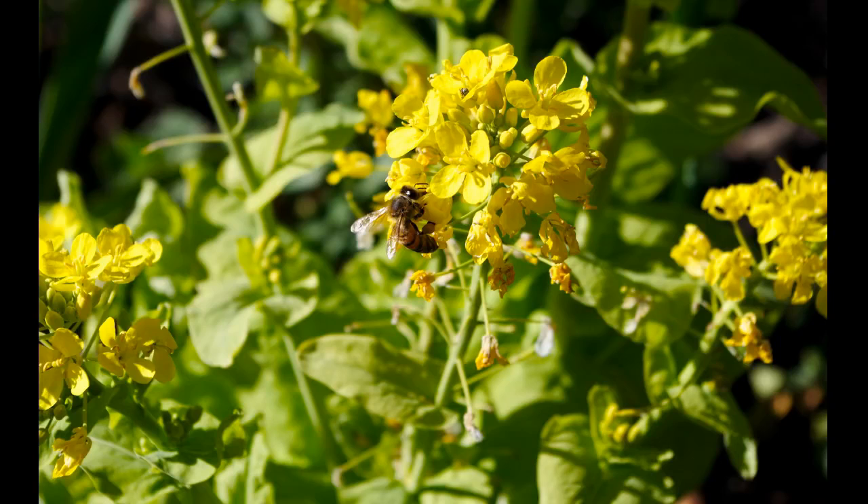First photo — it's a bee. It's another bee. I like this picture; I like pictures of bees, especially when I manage to get them mostly in focus. The colors are nice. Spring is here.